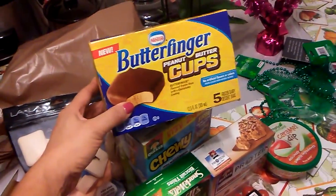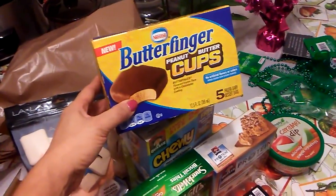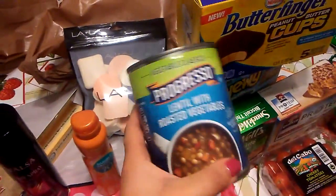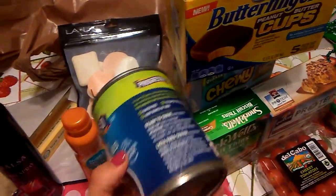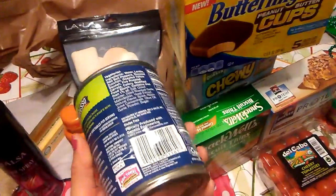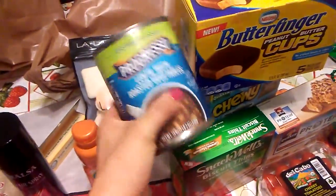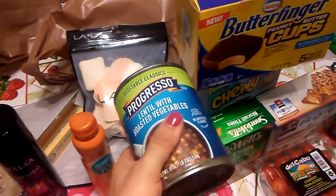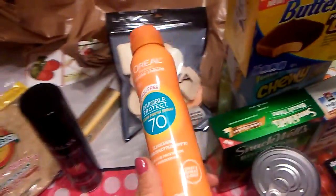I also found Butterfinger peanut butter cups — these are a repurchase and we liked them. There are five and they're by Nestle ice cream bars. Then I found lentil with roasted vegetables soup, which is hard to find at the 99-cent store. I was only able to find one can and it even had a dent in it, but I still took it. I'm very calorie conscious and this is 200 calories — it's really good. Unfortunately I didn't get there in time, so I could only get one can.